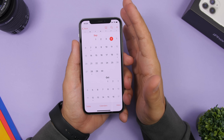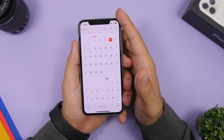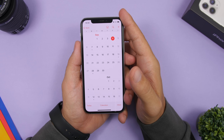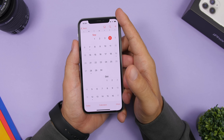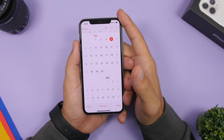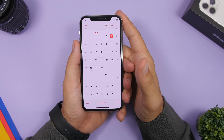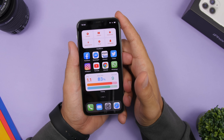iOS 14 Beta 7 seems to be very stable. Beta 6 was really good for me, though battery life wasn't that great sometimes — but it's still beta and it will likely improve. Should you install iOS 14 Beta 7? Yes, you should always update to the latest software because you'll get all the bug fixes and improvements your device needs. So make sure you go ahead and install iOS 14 Beta 7 if you already have Beta 6 or any other iOS 14 beta.